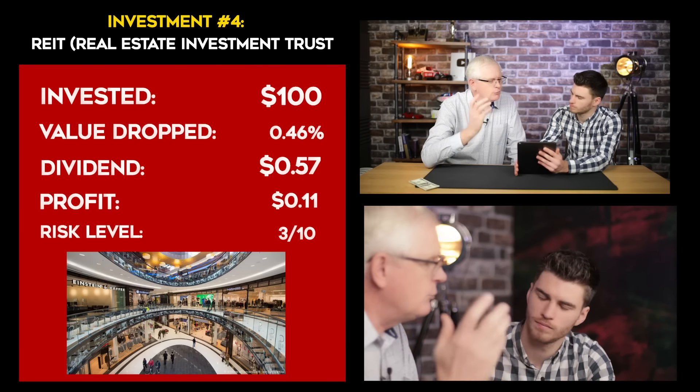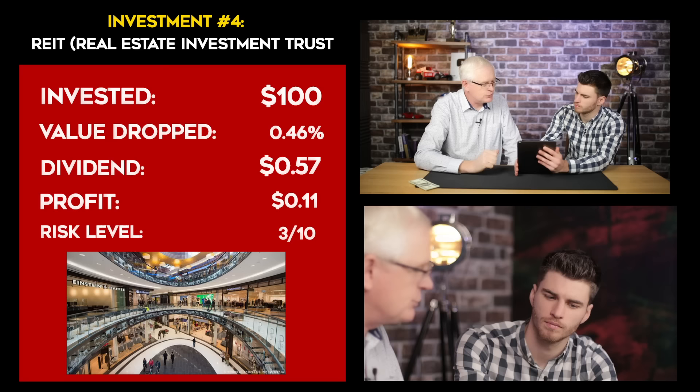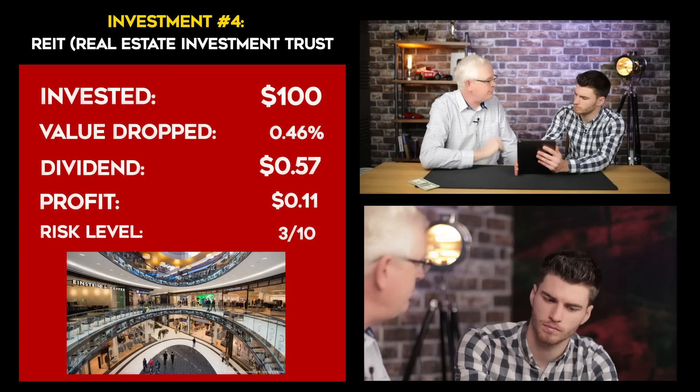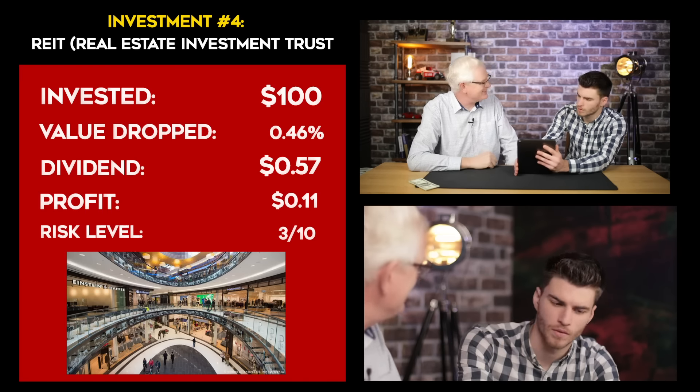Investment number four is a REIT — that stands for Real Estate Investment Trust. We invested $100. Our value has actually dropped by 0.4%, which is a bit of a pain. But we did get a dividend of 57 cents, which means we are actually in profit by 11 cents. So what's a REIT? Imagine you've gone round and borrowed lots of money from all your friends, got enough to go buy a property, and you rent it out. Because you're a nice guy, you split all that rent with your friends. So that dividend is a share of the rent? Yeah, that's spot on. It's from things like offices and hotels owned by commercial companies. Because they have to sign such long leases, it's a really secure income. So this is how I can get into real estate without buying a property? Yes — think of it like: I own the front door, you might own a window, your other mates might own half a dozen bricks. You all own a little bit of it and get paid the rent in return. I've always wanted to go into property, so this could be my way in.